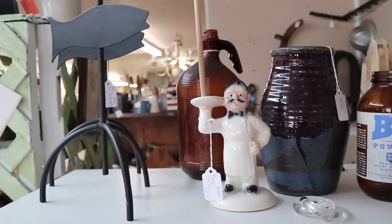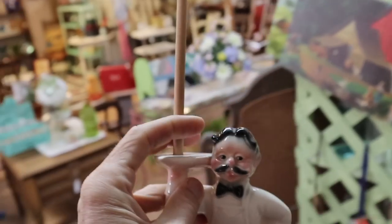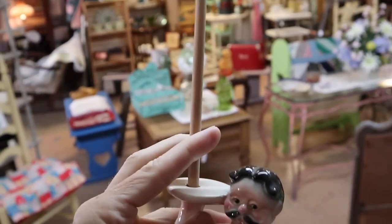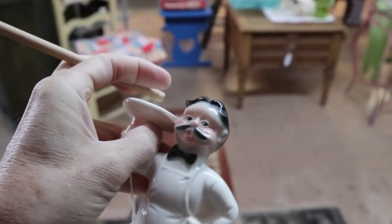And then look at this guy here — he says he's a pretzel server. I have never seen a pretzel server before, but that makes sense to me. It looks like it's the original stick because it's oxidized down where it sat in there. So I think they knew what they were talking about. That is just strange enough — I think I've got to have him.